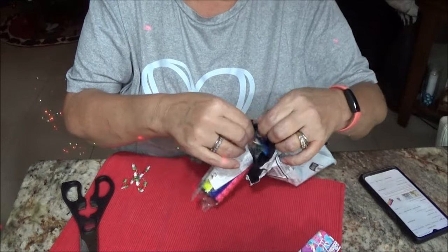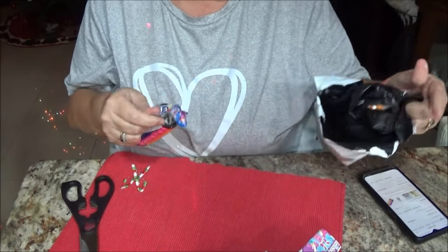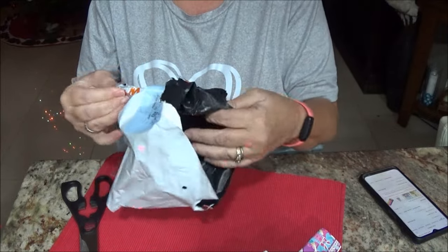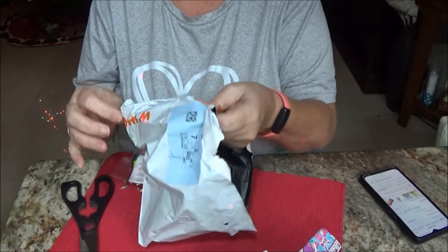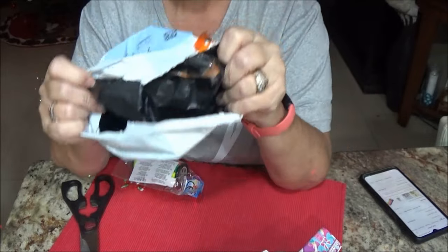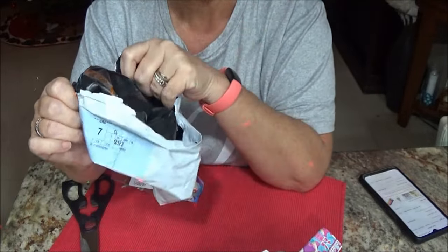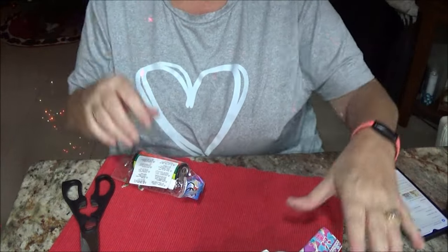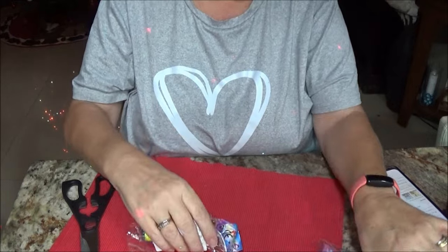I hope this didn't ruin things. It was like taped and it must have had a hole — that's probably what customs did. They put tape on top of it and then it stuck. Love the way they do things.